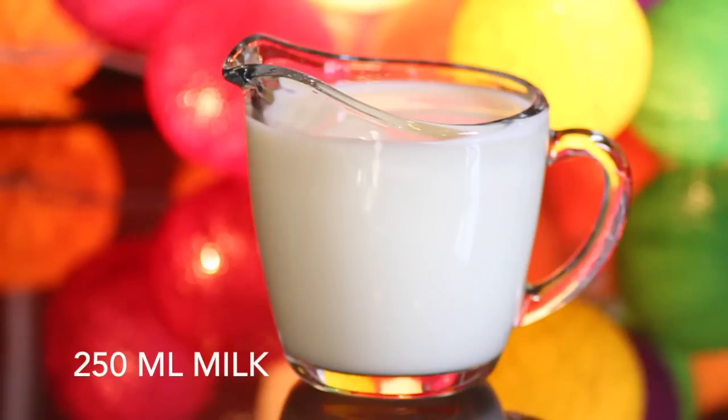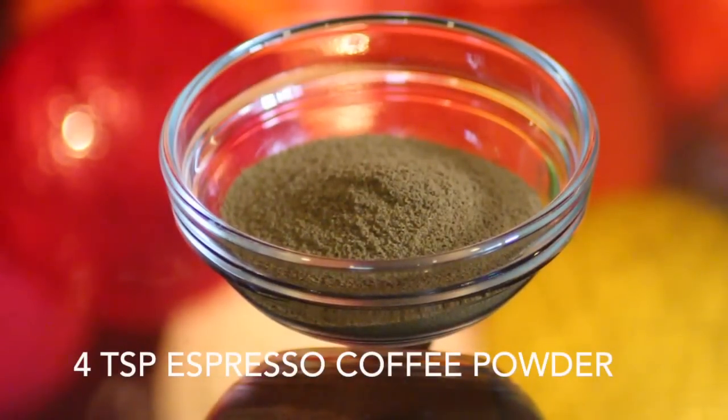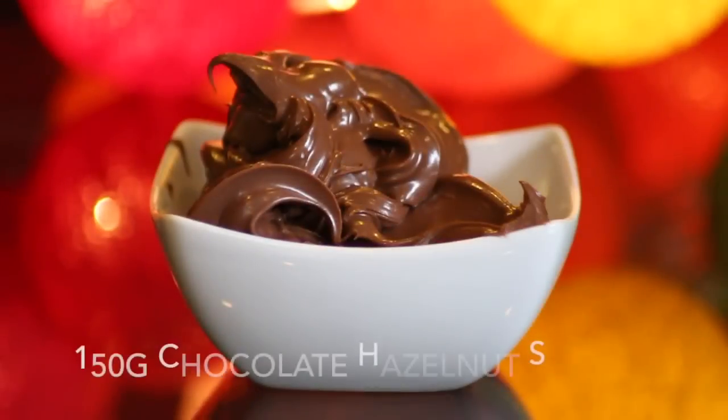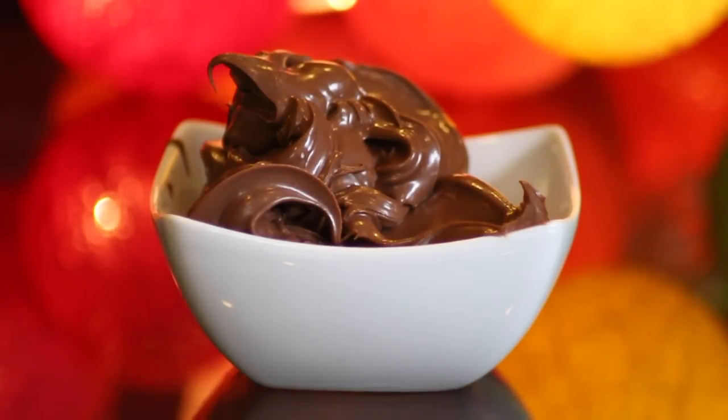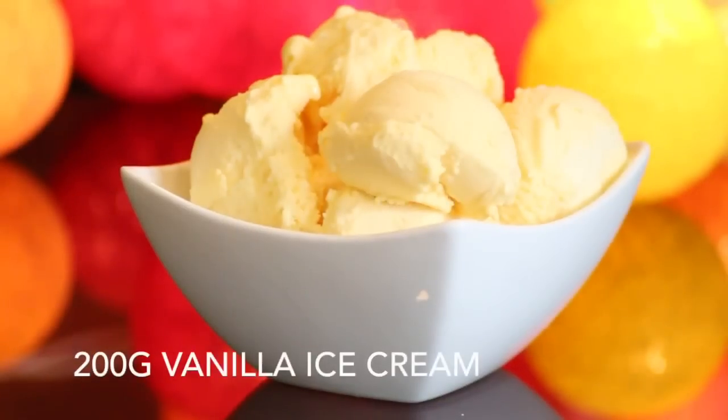To make this I'll be using 250 milliliters of ice-cold milk, four teaspoons of espresso instant coffee powder, six ice cubes, 150 grams of Nutella or any other hazelnut chocolate spread you fancy, and finally 200 grams of vanilla ice cream.